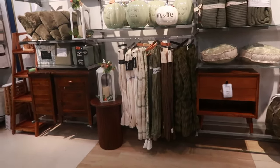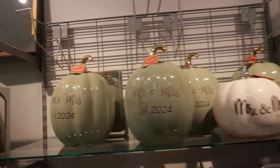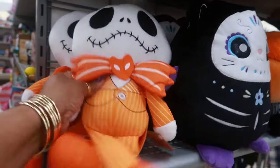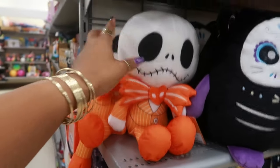And everything over here is green. Look at those big pumpkins — those are Martha Stewart, and they are $25. You got the little Jack doll with him dressed up in orange, $13. I usually only see him in black and white like this one up here.